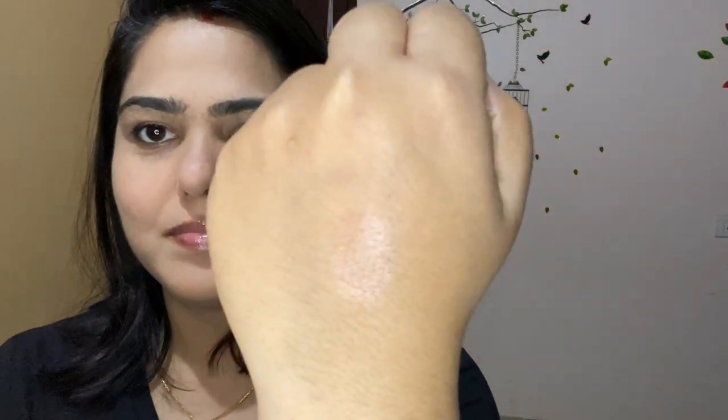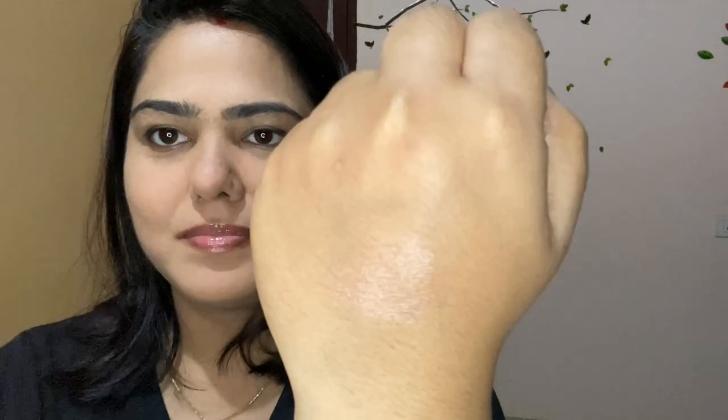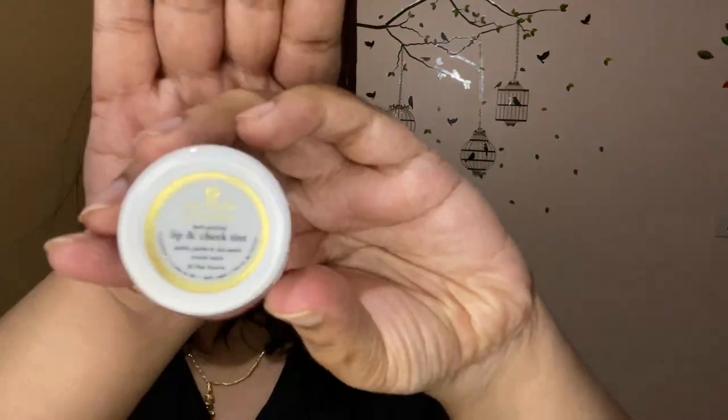I use a lip balm in the daytime whenever my lips feel dry. I have this lip balm from Nika that I use during the day, but it is not actually that great to be honest — you can buy any other lip balm instead of this one.